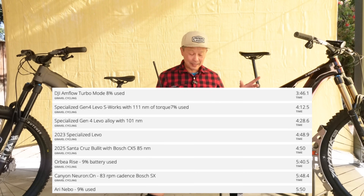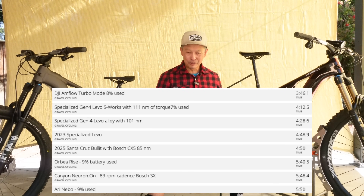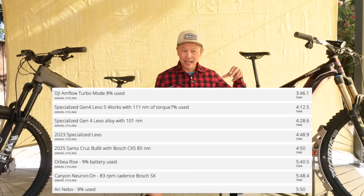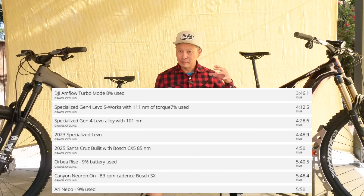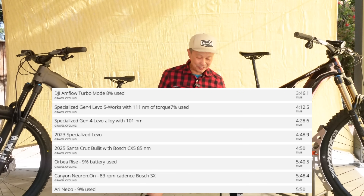Second place goes to the Levo S-Works at 4 minutes and 12 seconds. I asked Specialized why the DJI is faster even with less torque — 105 vs. 111 Newton meters. They said top speed is determined by wattage: the DJI runs 800 watts vs. 720 watts, and it sustains torque at a higher RPM. Also, the DJI motor appears overpowered to spec since they measure at the wheels while others measure at the crank.